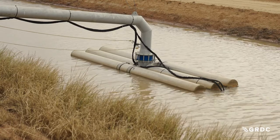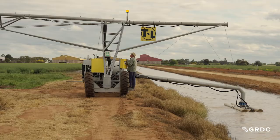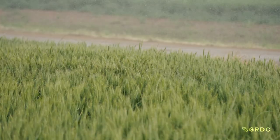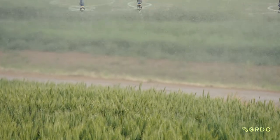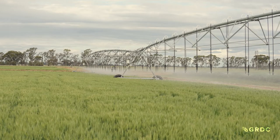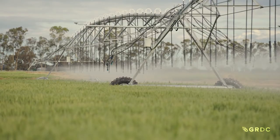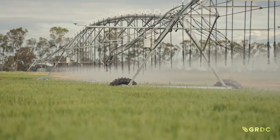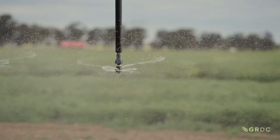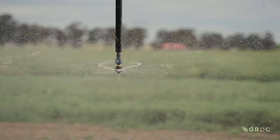Helping to answer those questions is a Tasmanian Institute of Agriculture economic project called WaterCanProfit, being run in conjunction with the Optimising Irrigated Grains trials. WaterCanProfit takes the gross margins from different crops, the cost of water, other crop input costs, projected grain yields and returns, to calculate what is the best crop to grow when water is limited and expensive. A link to the calculator is provided at the end of the video.